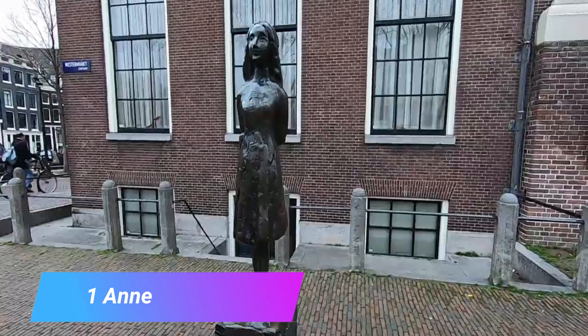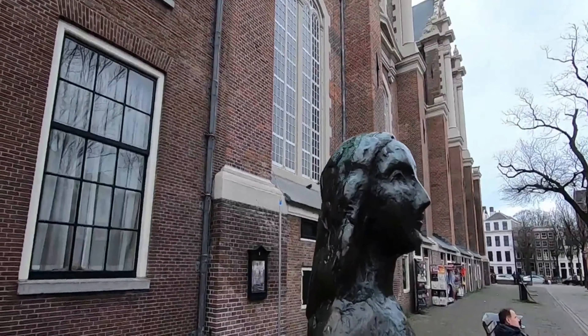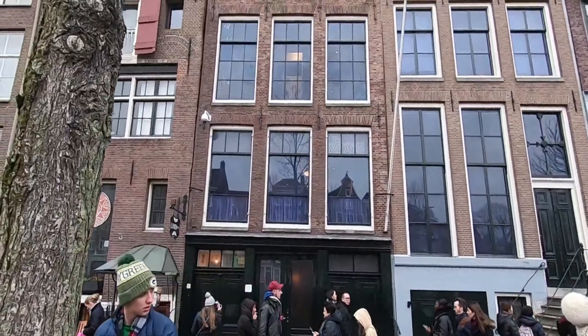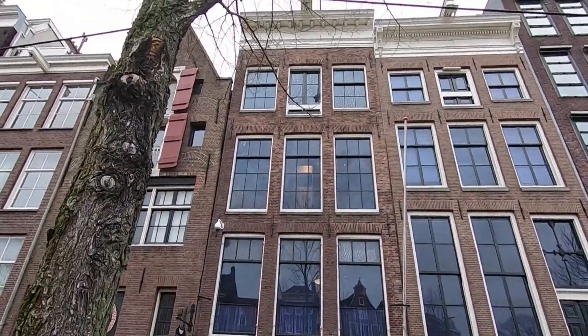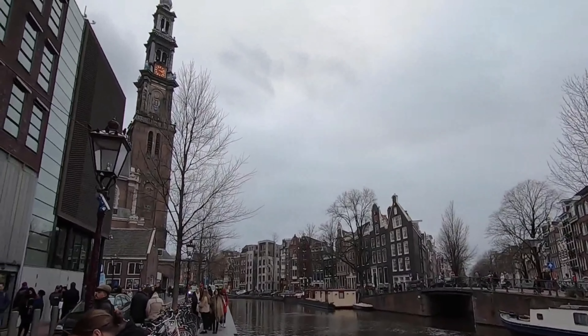Number 1: Anne Frank House. A trip to Amsterdam is not complete without visiting this historic house. Anne Frank was a girl who hid from the Nazis during World War II and left an extensive diary that has been published worldwide, providing a look at what it was like for the Jewish people during this troubled and dark period.